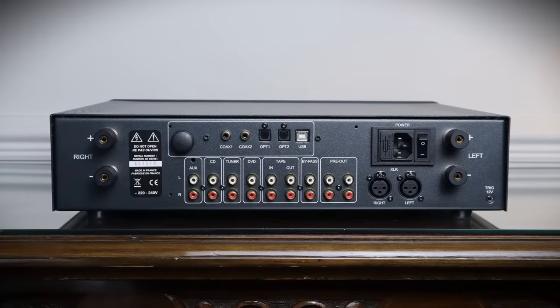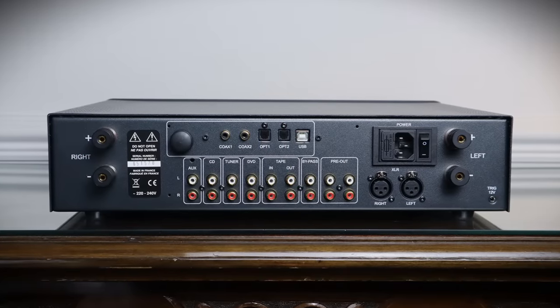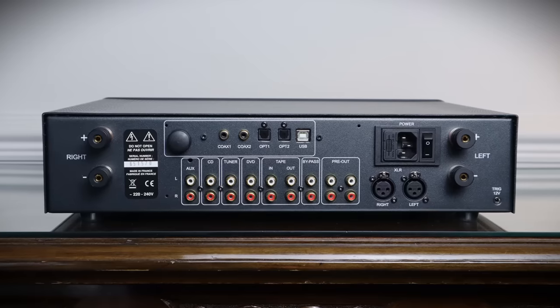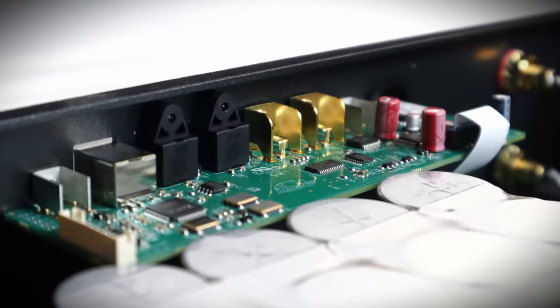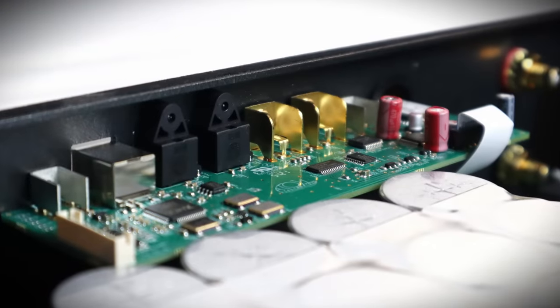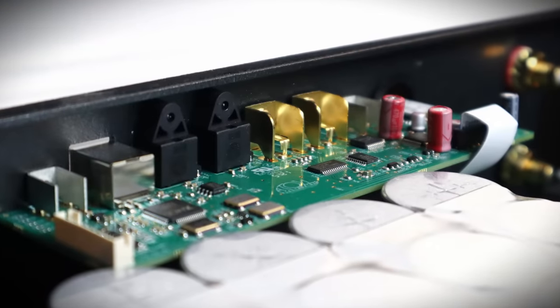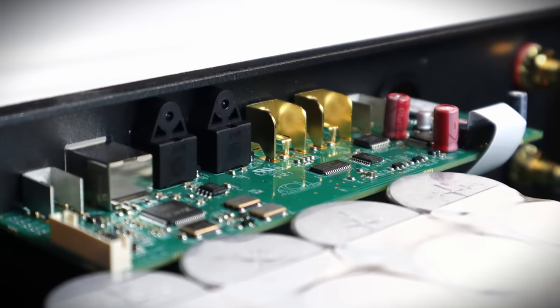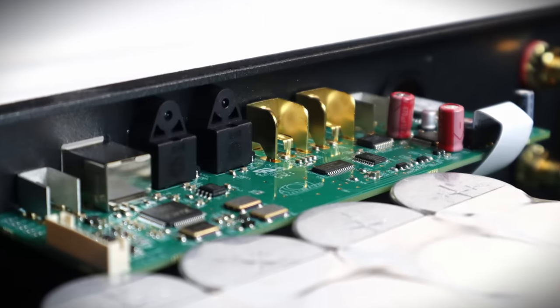There are four RCA analog inputs, a tape loop, direct access to the power amp via bypass input, two sets of pre-outs, and a balanced XLR input. The AKM AK4490-based DAC is excellently implemented, with two coax, two optical, and a USB input, covering the bases for digital connectivity. The architecture and power is the reason why the IN300 delivers such impressive scale and dynamics, but there's also very good detail retrieval, all wrapped up in a warm blanket of tonality.